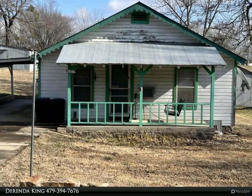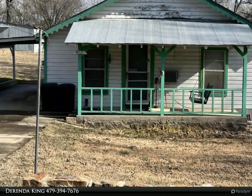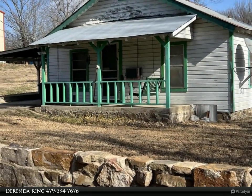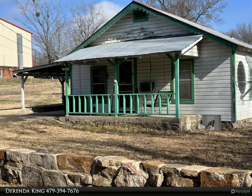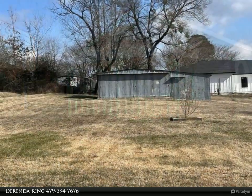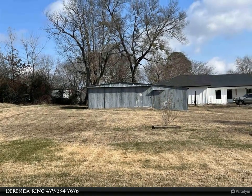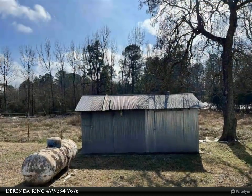This Select Realty property video is presented by Dorinda King. Two beds, one bath cottage inside Mina city limits on two lots. This partially furnished home is ready to move in and put your personal touches on. This home would be a perfect short-term or long-term rental income property, or your forever home.